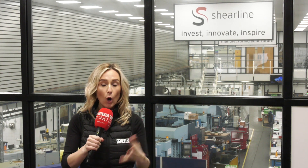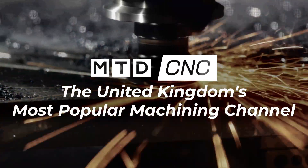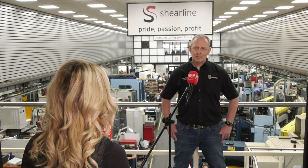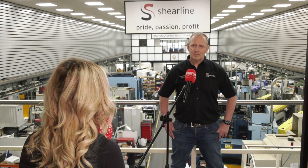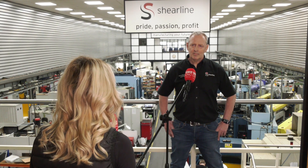Shearline Precision Engineering have opened up more possibilities for more complex work by investing in OpenMind's HyperMill software. Simon, what a machine shop you've got here — really busy, everyone's working away. So what was the reason behind the investment in HyperMill software?